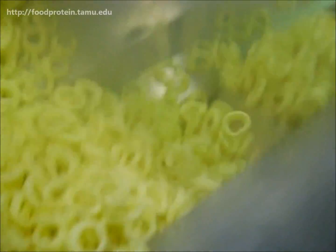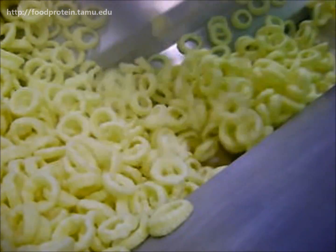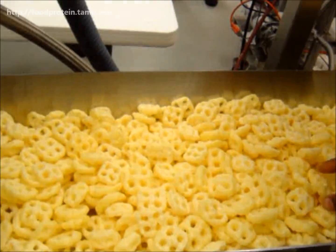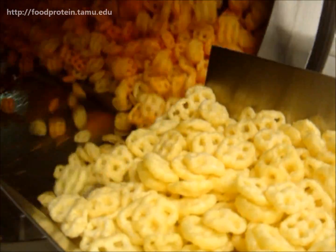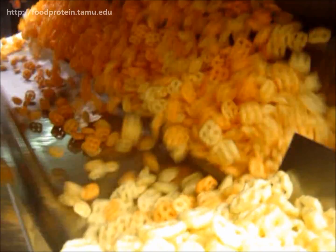Food topics range in variety from snack foods to texturized vegetable protein. Lectures and live equipment demonstrations incorporate a variety of extruders and other food processing equipment, such as this spray surface coater.